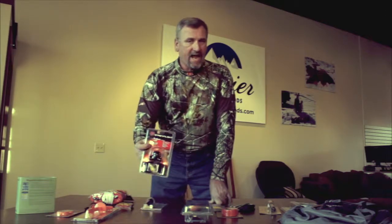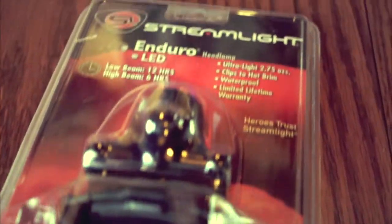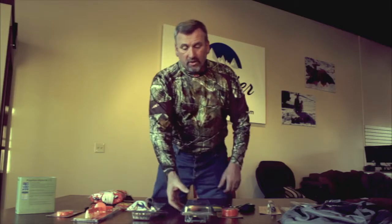If you shoot a deer later in the day, it's gonna get dark. One of the greatest things in the world is the headlamp. I love a good headlamp and a flashlight. The headlamp lets you keep your hands free and gives you greater mobility for when you're using the knife.